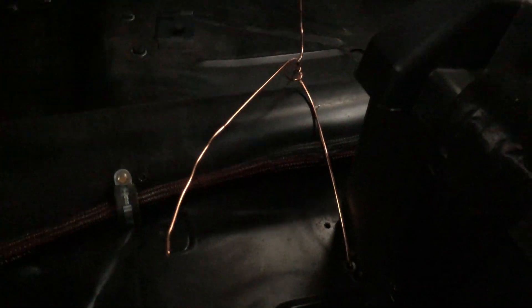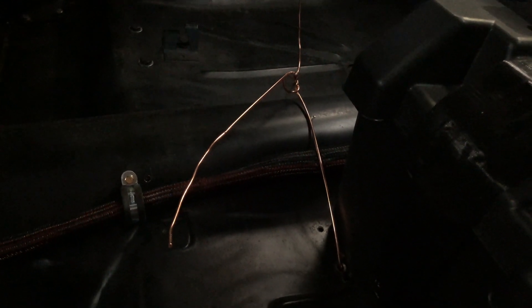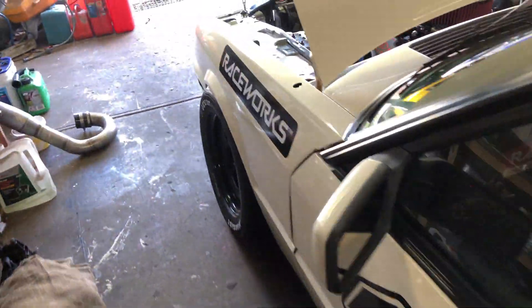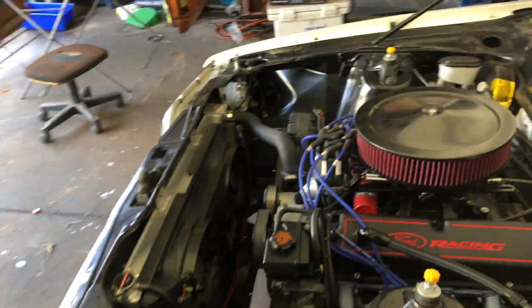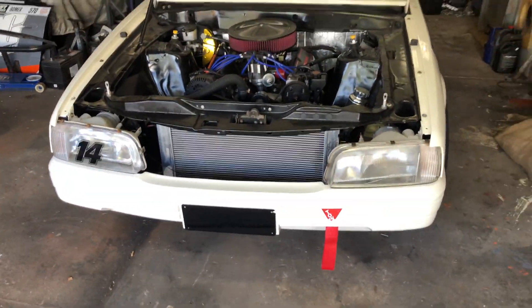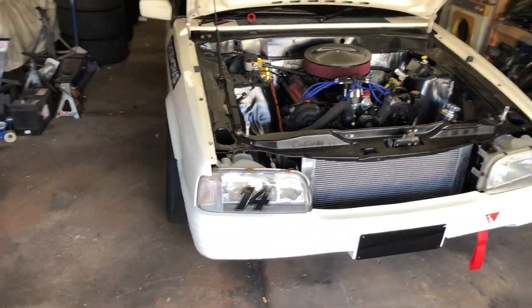That's my exhaust hanger at the moment, which literally is a brass coat hanger. I've got some billet exhaust hangers coming that go around the exhaust pipe and have a little tiny loop in the top, so I'll get them all fabbed up and get them on the car.